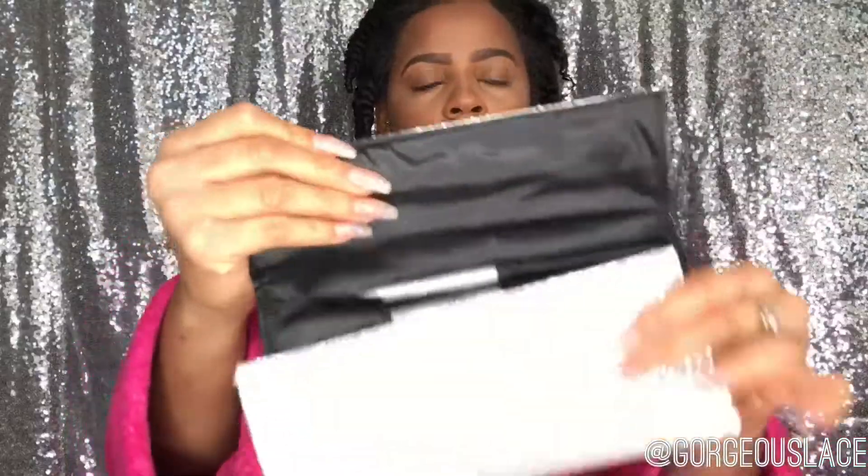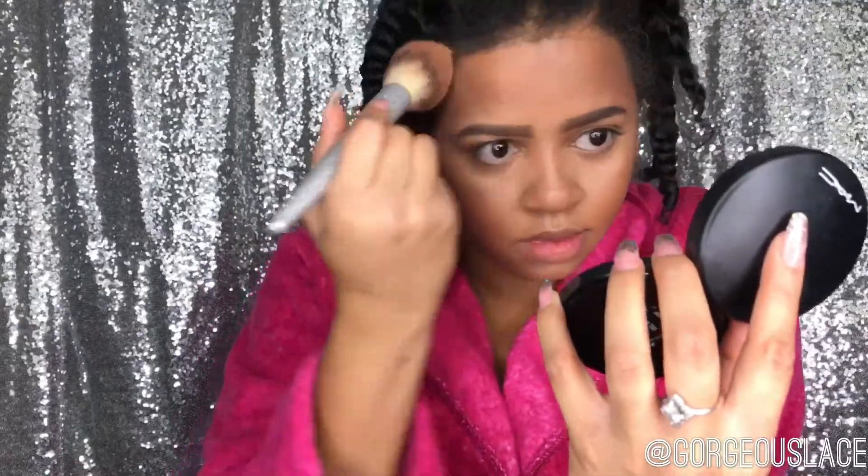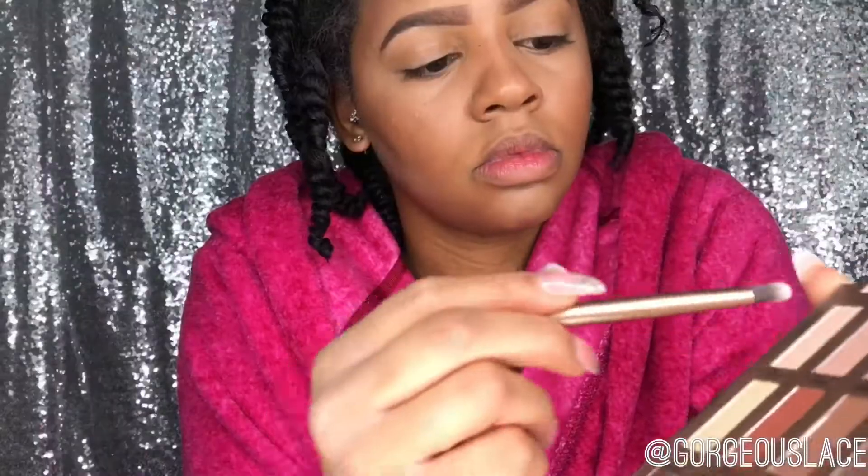This will basically allow my face to seem slimmer and more toned. Using my IT Cosmetics brushes, I'm gonna use the fluffiest brush and apply a powder on my cream contour. Whenever you're applying cream contour, you want to set that cream contour with a powder.